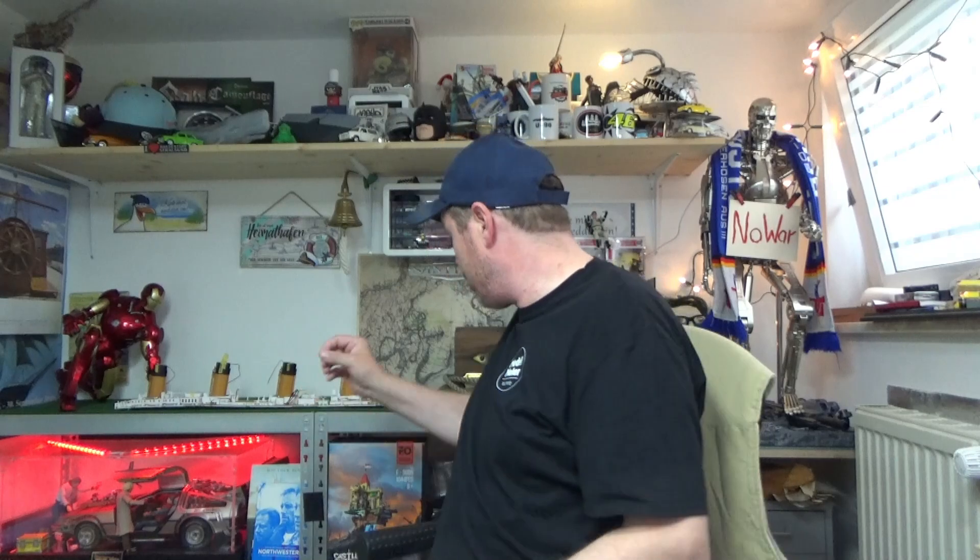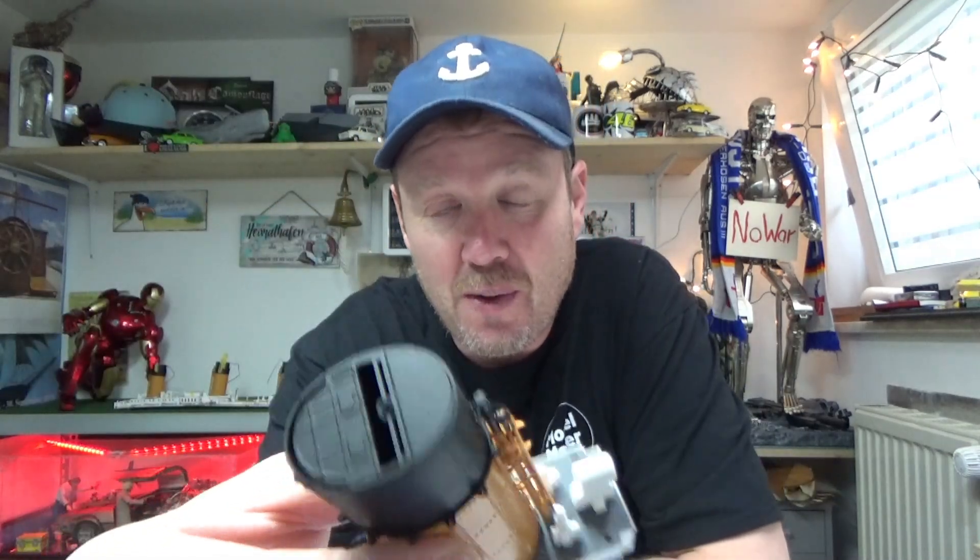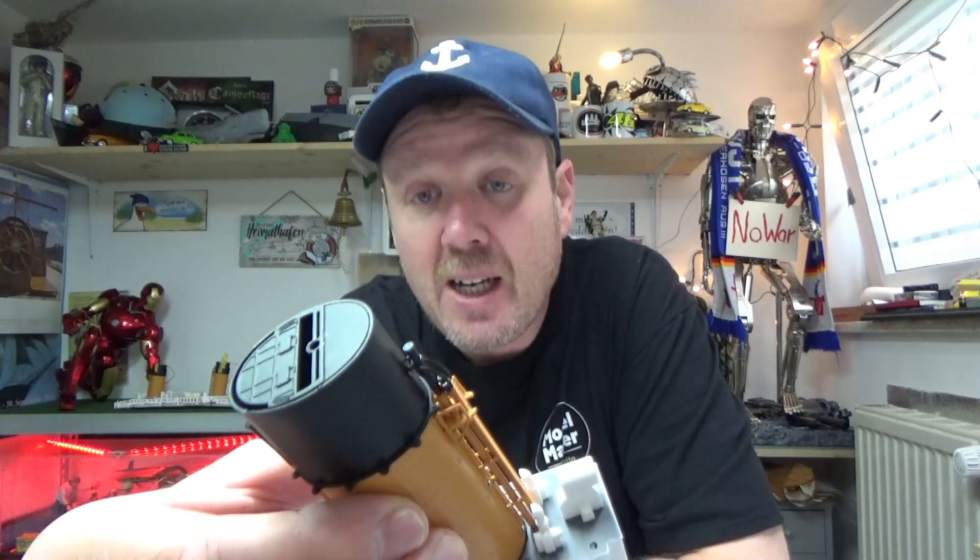Wir bekommen die Basis des vierten Schornsteins. Im Umkehrschluss bekommen wir in der 57 einen Schornstein. Hier haben wir dann die Basis und den Schornstein, und dem aufmerksamen Beobachter fällt was auf.